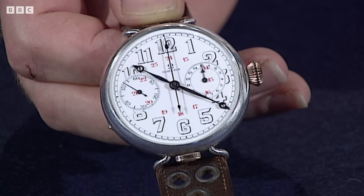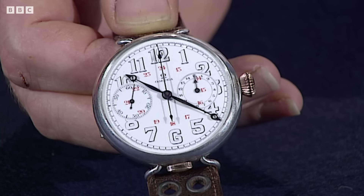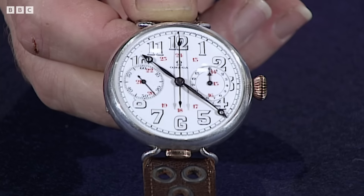Have you had it valued? Well, I bought it from a chap dealing in bric-a-brac in Newport market in South Wales, about 22 years ago. There was trouble with the watch — it wasn't keeping time — so he said he knew a man who could fix it. What did you pay? I gave him about 70 or 80 pounds, and about a tenner to get it fixed — which was a lot of money 20 years ago.